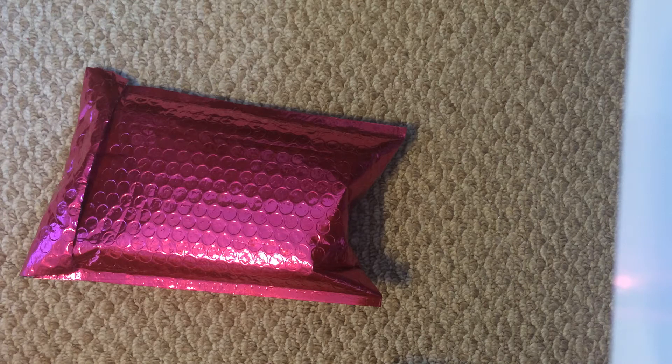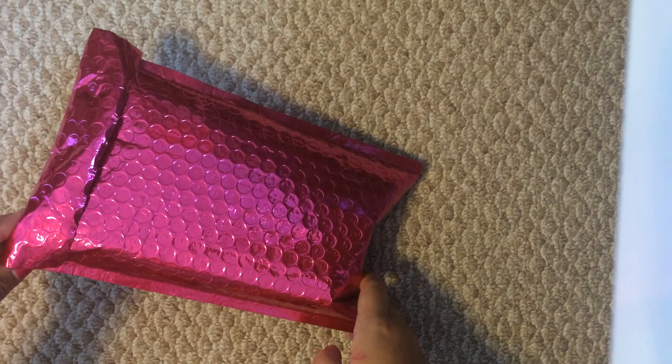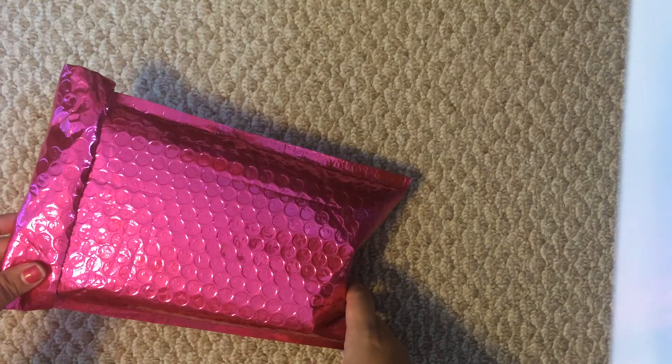Welcome to my channel, TheSassyMom82. I am Erica, and I am here to bring you my Ipsy bag for the month of August 2014. It came today. I'm going to do a little unbagging for you.